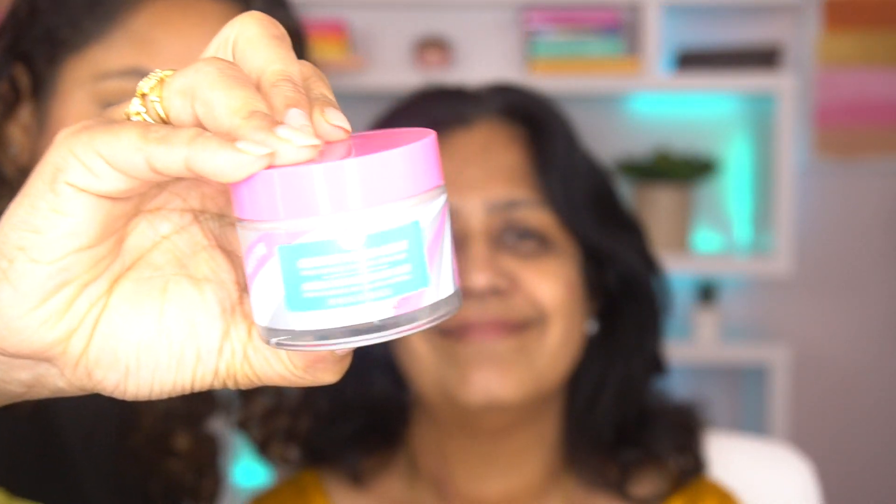First I'm going to start with the HelloFab coconut cream to moisturize her face. This is actually very hydrating.